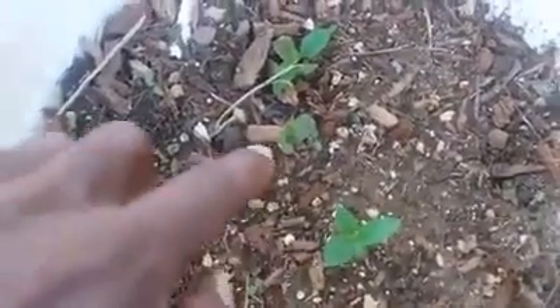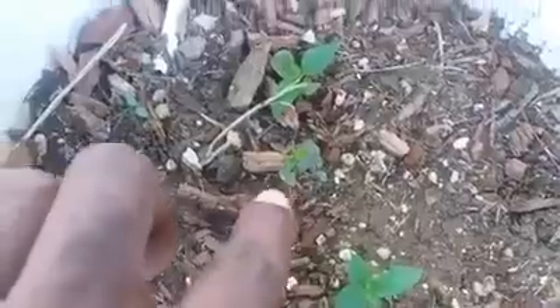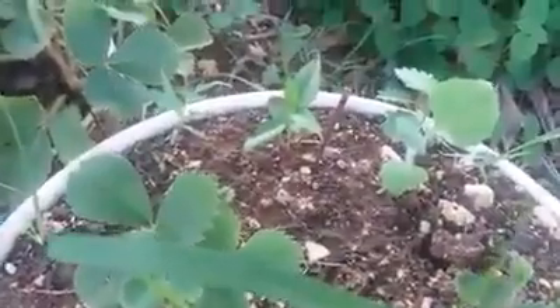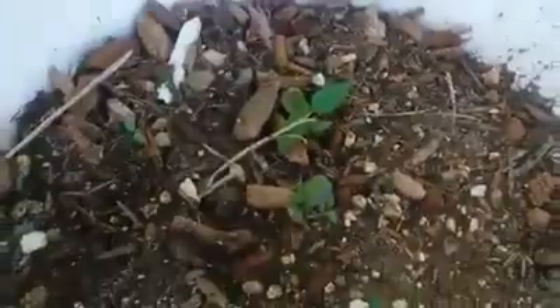I have three plants in this bucket — I had to put all three together for safety. This one had a little issue with a worm, but that was taken care of. I'm seeing some new leaves now, which is good. And I also have one more plant over here — it's looking nice.